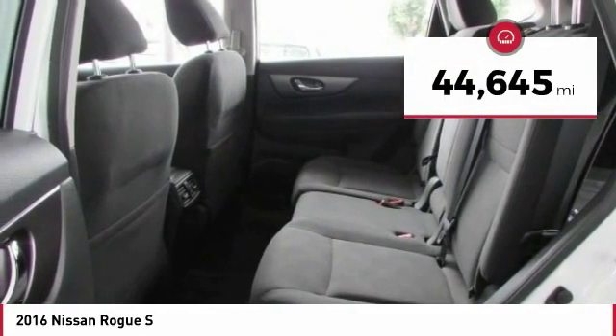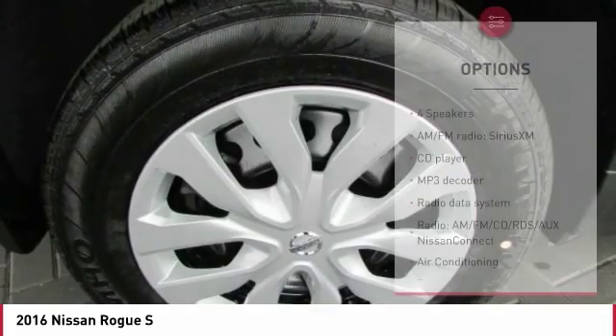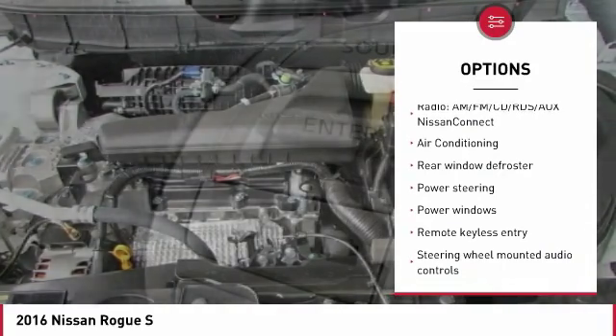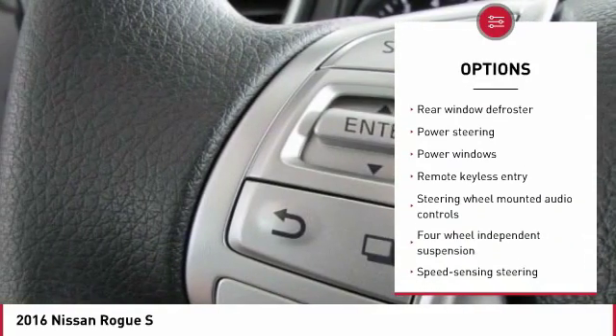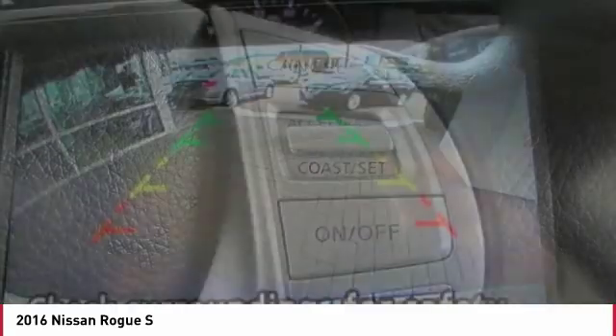This vehicle has less than 45,000 miles. Here are some of this vehicle's great options: traction control, Bluetooth, air conditioning, dual airbags, power steering, 4-wheel disc brakes, center armrest, rear window defroster, trip computer, and power windows.